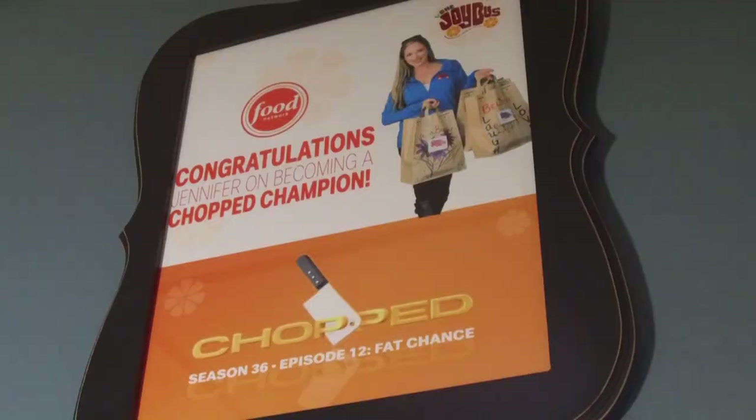Another example is the Joy Bus Diner — I really love this place. Jennifer Caraway, the owner, was actually a winning contestant on the Food Network's Chopped, and that prize money helped her fund the charity Joy Bus, which delivers healthy meals to cancer patients.